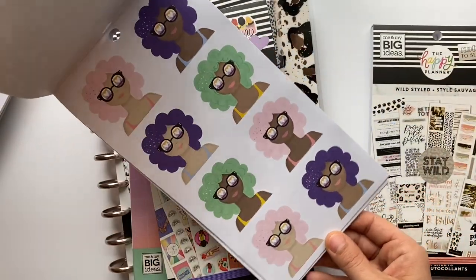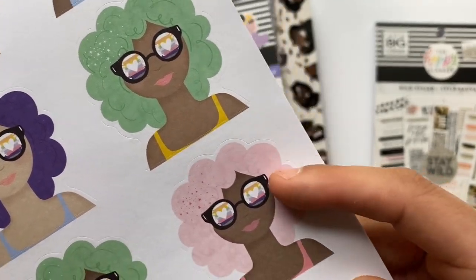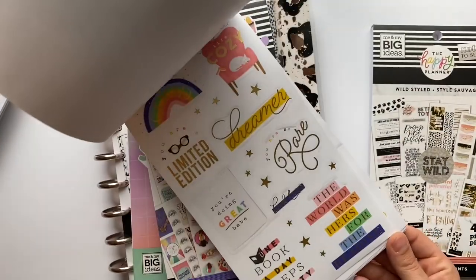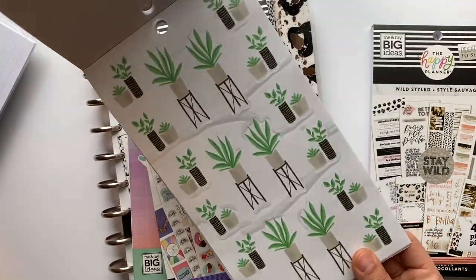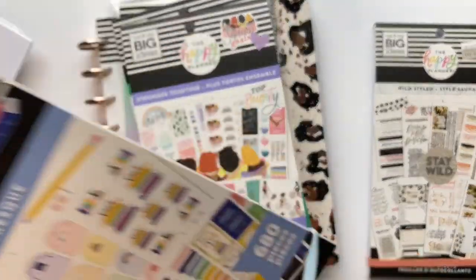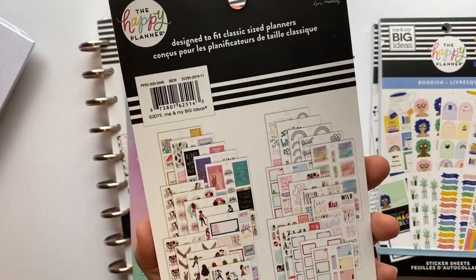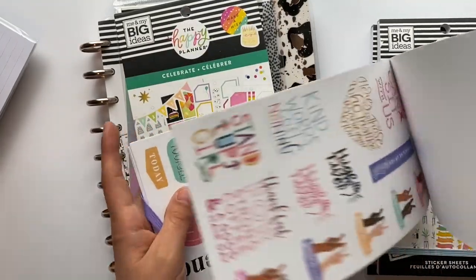Look at how cute they are — they have little glasses, and the glasses kind of remind me of a disc shape, which is cute. There are little plants too, which I was talking about. I'm really excited about that one. Then I got the Stronger Together sticker book — I love this one too. I love the girls in it. Maybe I should have just turned this into a flip-through video!